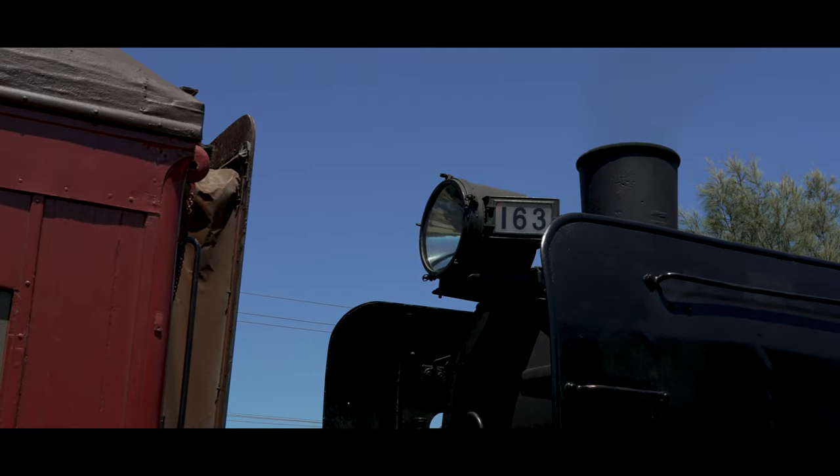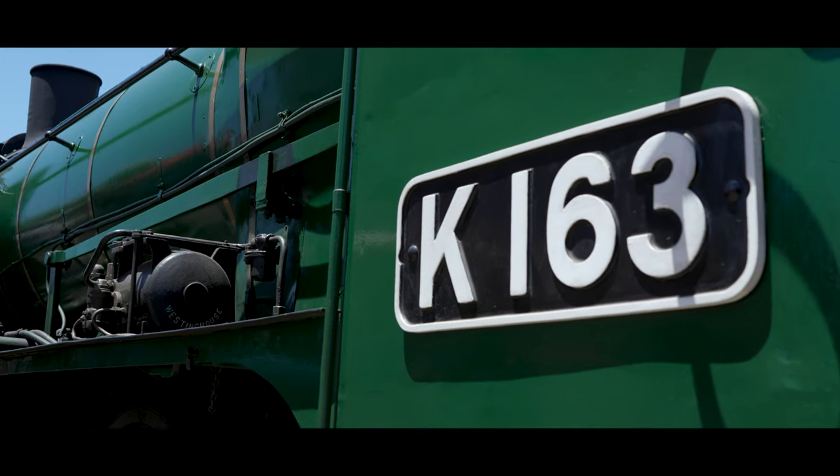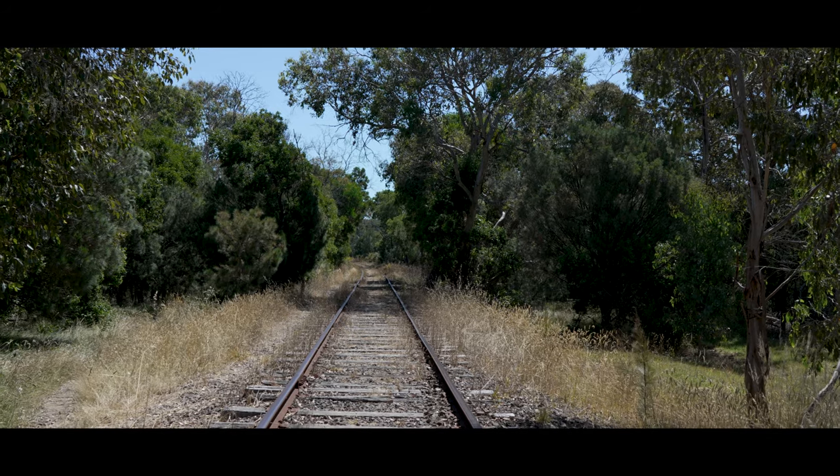G'day everyone, today is the 8th of January 2023, and I'm an hour and a half east of the Melbourne CBD at the Mornington Tourist Railway. Today at Mornington, they are welcoming back their steam locomotive K163 to active service after a two-year overhaul. In this video, we're going to take a look around the railway, the locomotive, and everything there is to do and see out here. So come along, and we'll get into it.